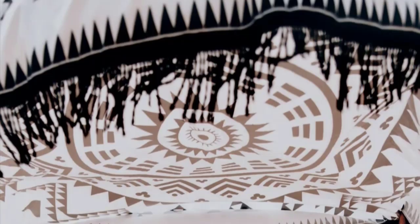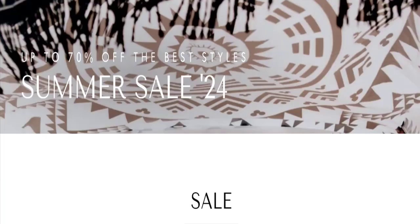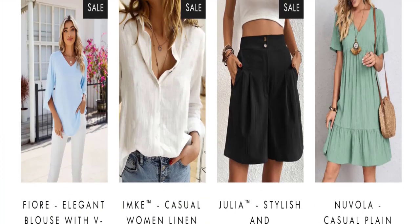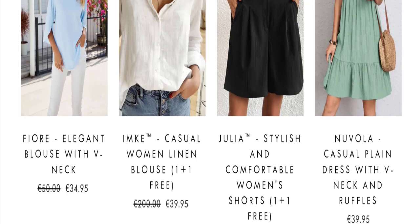People from the Netherlands are searching for details about this site. Friends, this is not our website. In case you have experienced any fraud on this website, watch this video till the end — we share a way to get your money back. So let's get started.